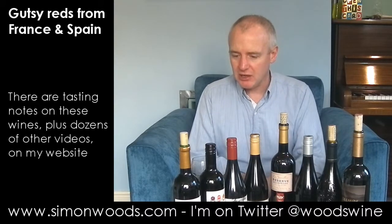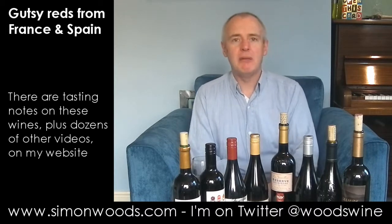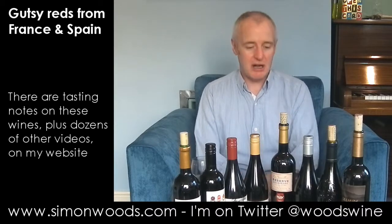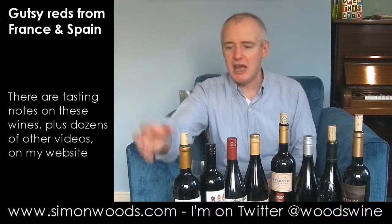Two of them are from Spain, I think not quite the first and the last, but the rest of them are southern France. There's a Rhône one, but mostly Languedoc, I think, for the rest of them. Let's just dig in.